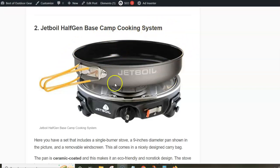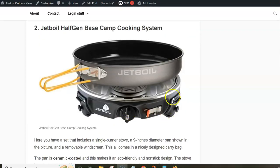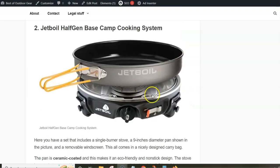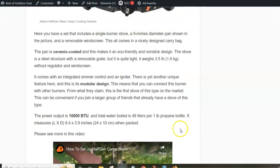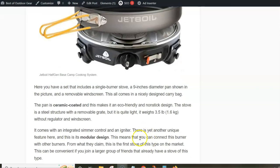Next is the Dreadboil Half Gen Base Camp Cooking System. The word 'system' implies that you get a nicely designed single burner stove with a pan included, plus a windscreen, all coming in a nicely designed carry pack. This stove is very light at 1.6 kilograms and features a modular design — you can connect it to another stove of the same type, sharing one propane bottle across a group. The output power is 10,000 BTU, and the included pan is 9 inches in diameter with a ceramic coating.